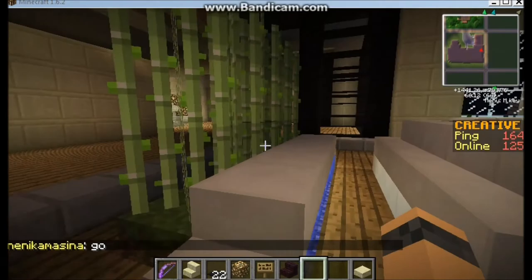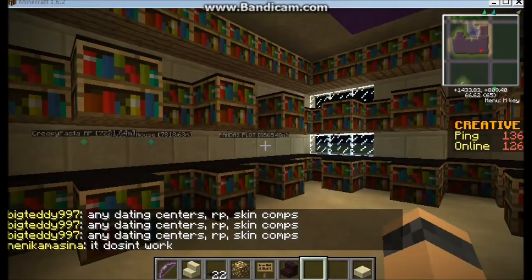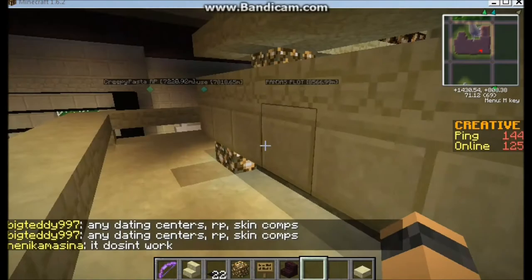We got a little water right here and sugar cane growing. We also got a library right here — it's not like a really nice library, it looks a bit weird but I kind of like it.